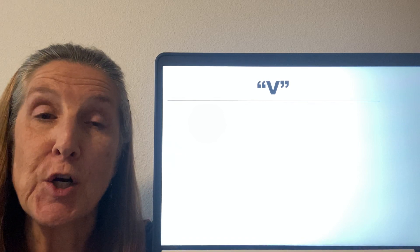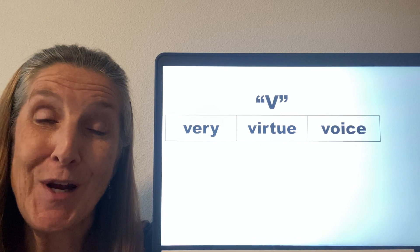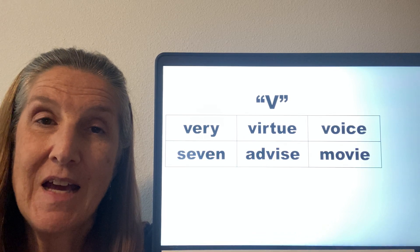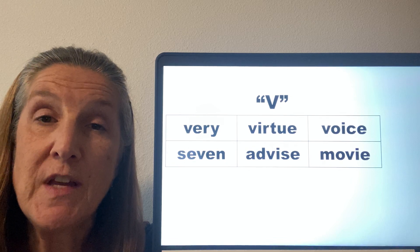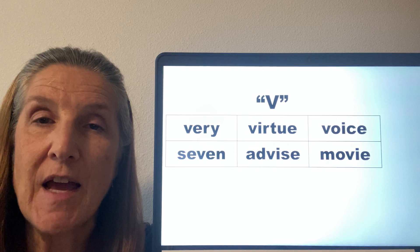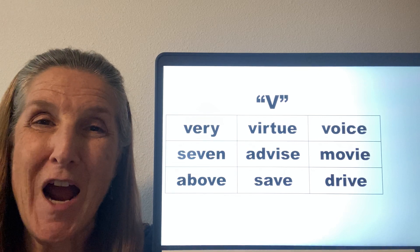This V sound can occur at the beginning of a word, as in very, virtue, voice. It can also occur in the middle of a word, as in seven, advise, movie. At the end of a word, the V is usually followed by an E but the E is silent and we still have that V sound, as in above, save, and drive.